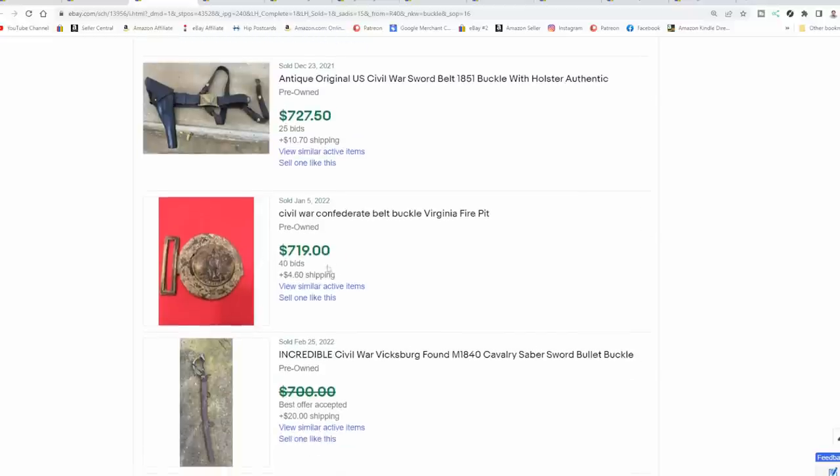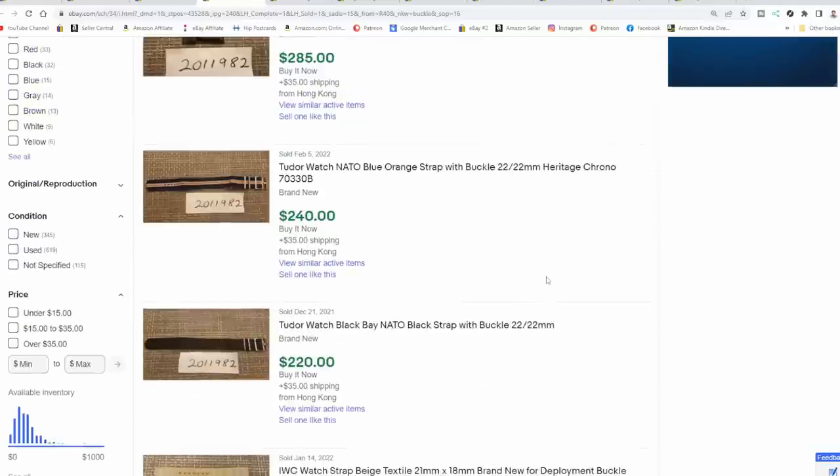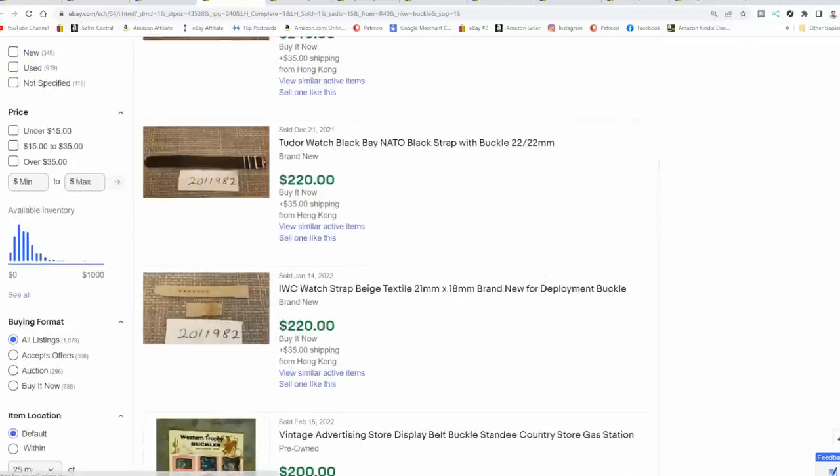They don't have to be complete. Even if they're damaged, like this fire-pit-recovered one here — damaged, missing some parts — it's still over $700. Probably one of my favorite niche areas in buckles would be advertising, which would pretty much be similar to what I showed in the very beginning. Advertising belts and buckles can also sell for some pretty good money.